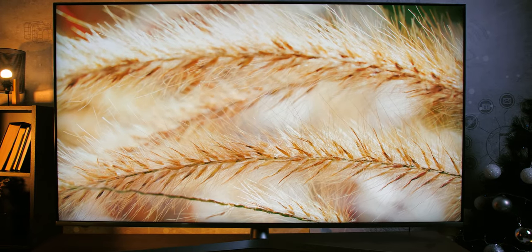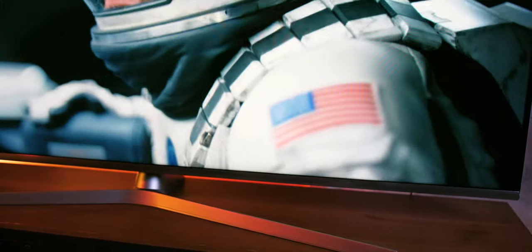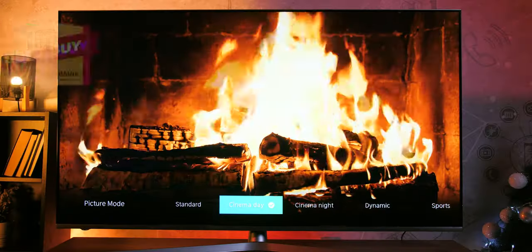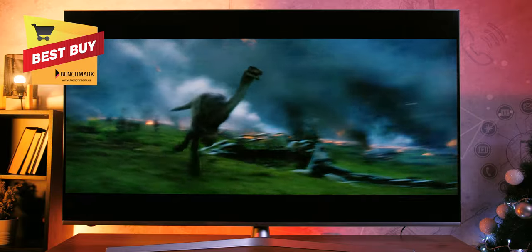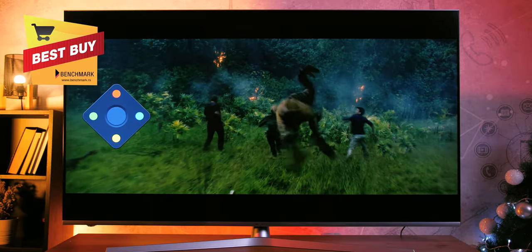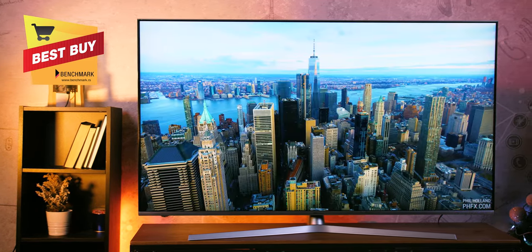Overall, the HiSense U8B has more than met our high expectations and is a very good purchase for anyone looking to step into the world of HDR with their new TV. Attractive design, a high-quality panel, excellent factory calibration and color display, as well as image quality we have not seen at this price, leave very little to be desired. At about €700 for 55 inches and €1,000 for 65 inches — with extended warranty available in some markets — this TV is an undoubted best buy. If I were to pick a TV for myself for the holiday season, a 65-inch HDR for €1,000 would be an easy choice.